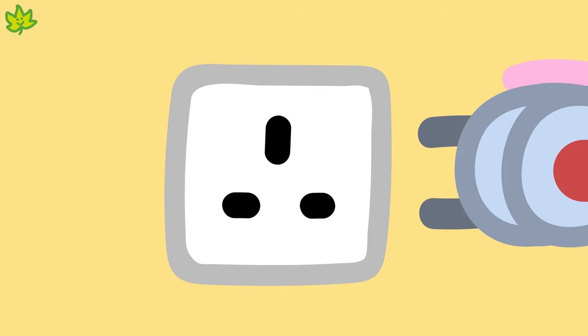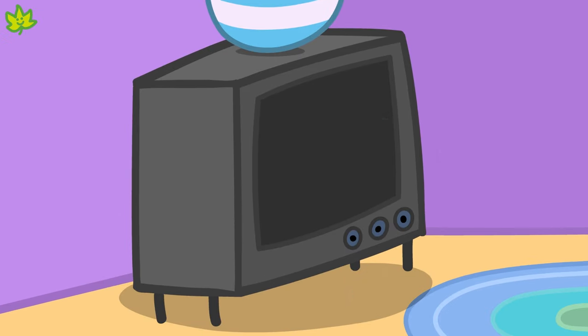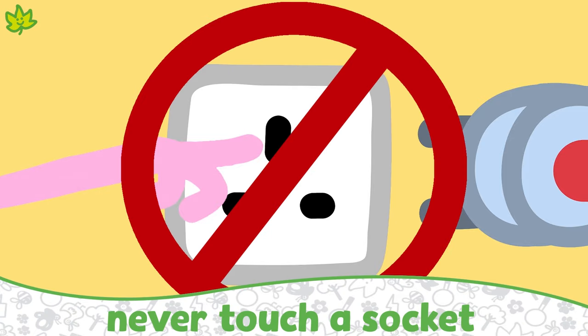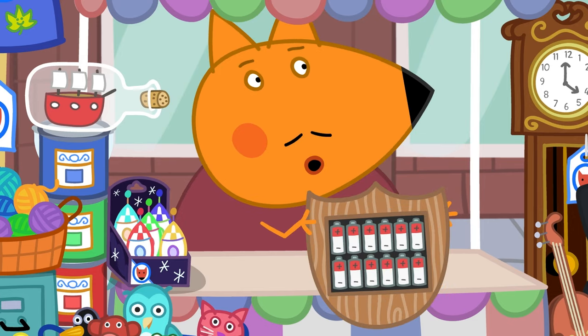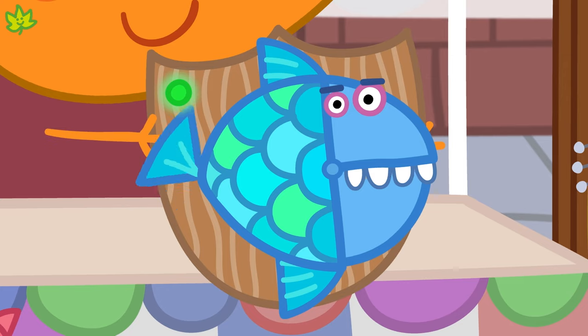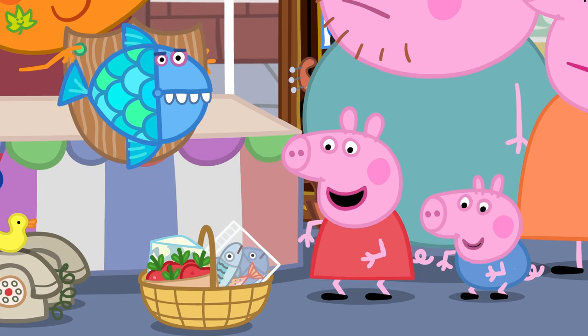Look, there's the plug and there's the socket — in it goes! Electricity comes from the socket so the television will work. We should never touch a socket and we should always ask a grown-up to plug things in for us. Some technology uses batteries instead of a plug. Batteries make electricity so the toy can work. If we don't have electricity or batteries, technology won't work!